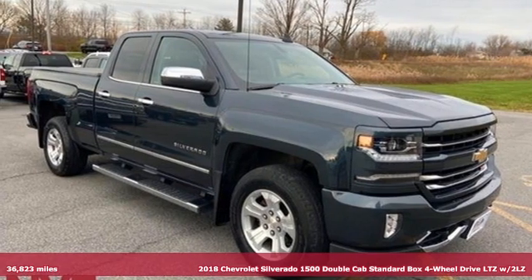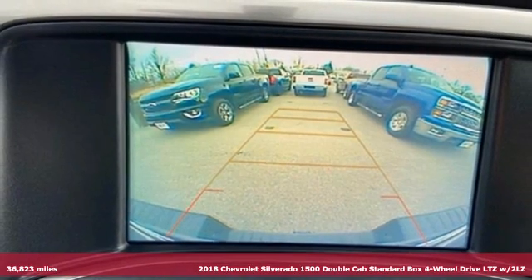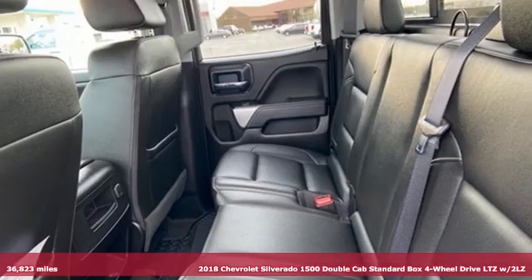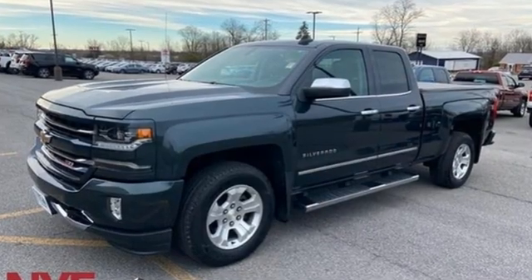Here's a 2018 Chevrolet Silverado 1500. Projecting strength and durability and built to back it up, this Silverado 1500 is definitely one book you can judge by its cover.